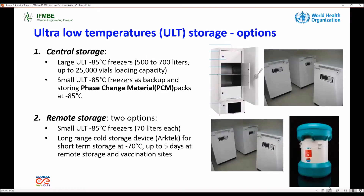For ultra low temperature storage options at the central level, we can use large ULT freezers and small ULT freezers as backup and for storing PCM packs. For remote storage, we have two options: a small ULT and long-range cold storage devices such as ARTEC containers. For short-term storage at minus 70 Celsius degrees, we can use up to five days at remote storage and vaccination sites.